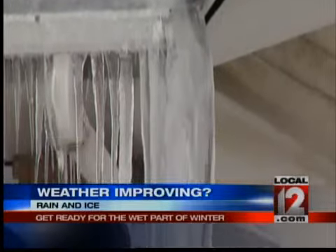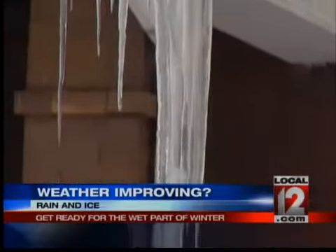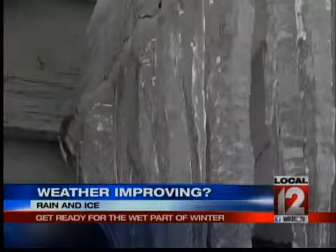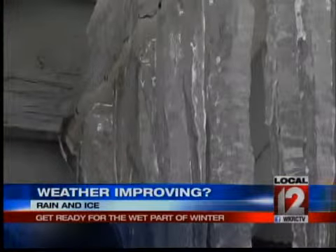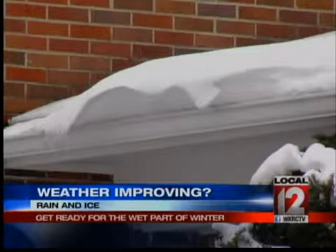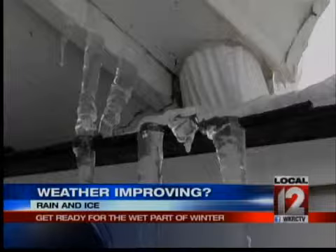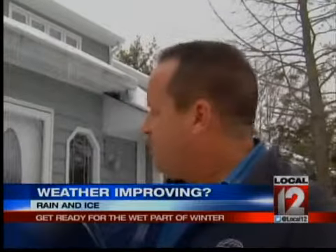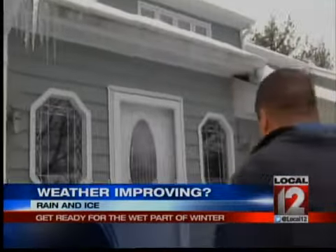Those icicles hanging from your gutters are beautiful, but are hiding an ugly secret. It's a hidden danger that's been building. As the sun and the heat leaked from your roof melts some snow, it drains into your gutters. But when it's too cold outside, it quits doing what it's supposed to do. We have gutters that are full of ice — you can tell by the icicles hanging down off the gutters.